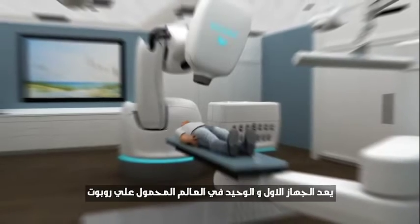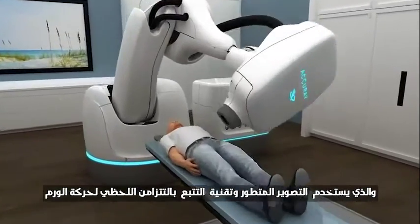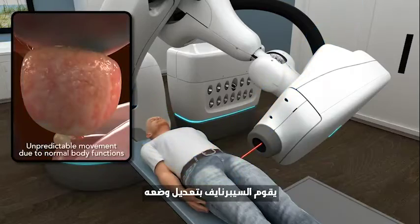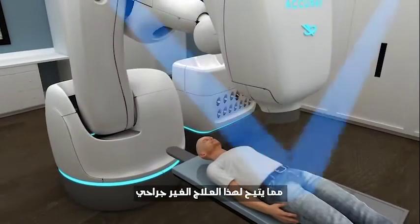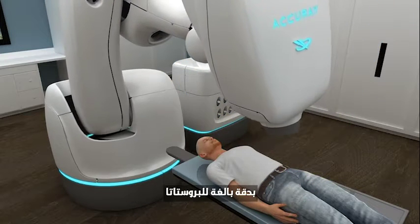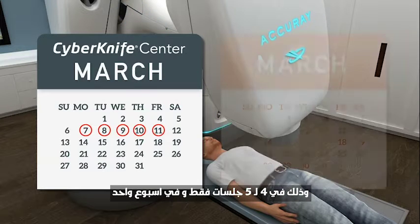CyberKnife — the first and only robotic radiation system. Using advanced imaging and real-time motion synchronization, the CyberKnife system continually adjusts to your prostate's unpredictable movements, allowing this non-surgical treatment to deliver high doses of radiation precisely to the prostate in only 4–5 sessions, generally in just one week.